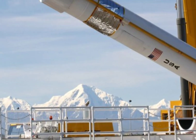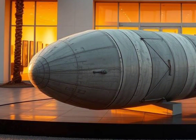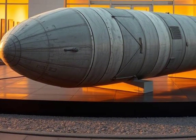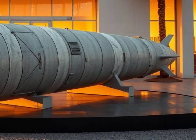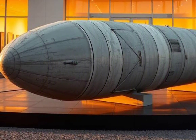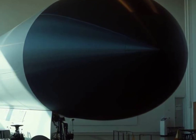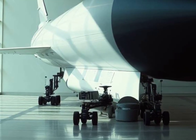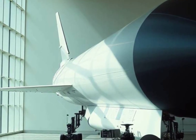As the Minuteman III nears the end of its operational lifespan, its legacy will be remembered as one of durability, effectiveness, and crucial strategic value. Few weapons systems have remained in active service for more than five decades while retaining their mission relevance. Its successor, the LGM-35A Sentinel, will build upon this legacy, incorporating lessons learned from decades of operating the Minuteman III. The new missile is expected to feature advanced stealth, greater accuracy, and AI-enabled diagnostics for faster maintenance and system updates.